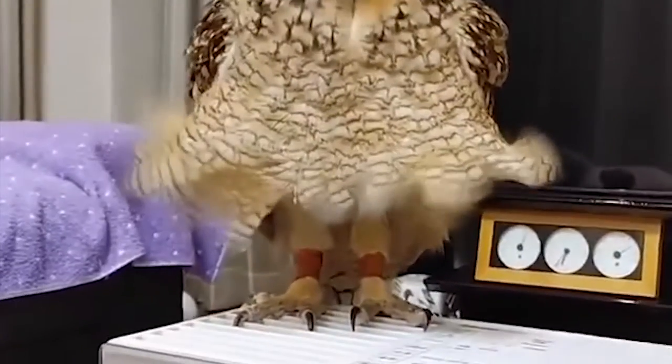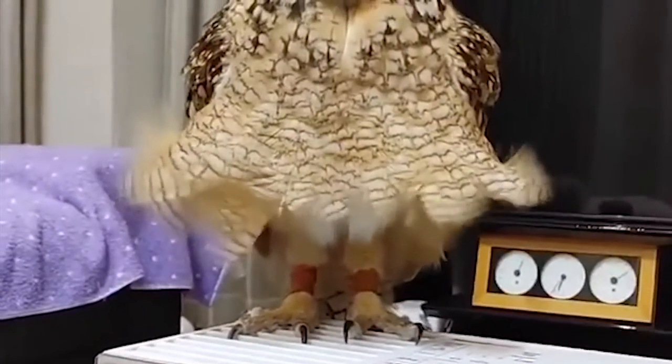The length of an owl's legs can be almost as much as or even equal to their body length.